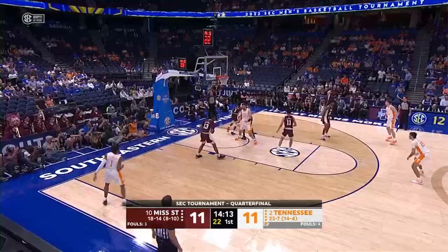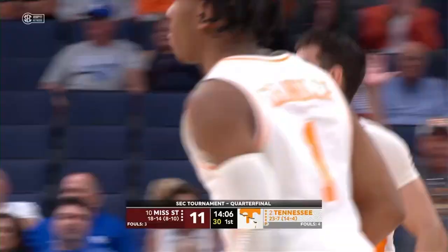Brings it back out to the corner, out to Bescovy — a long, long three is good. Money. Bescovy sets his feet and bombs in a three, and Tennessee leads 14 to 11.